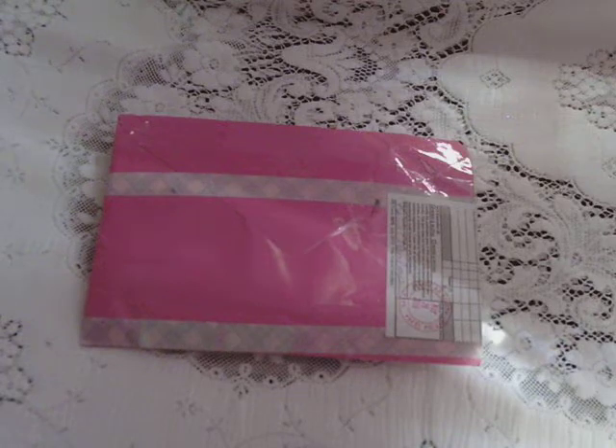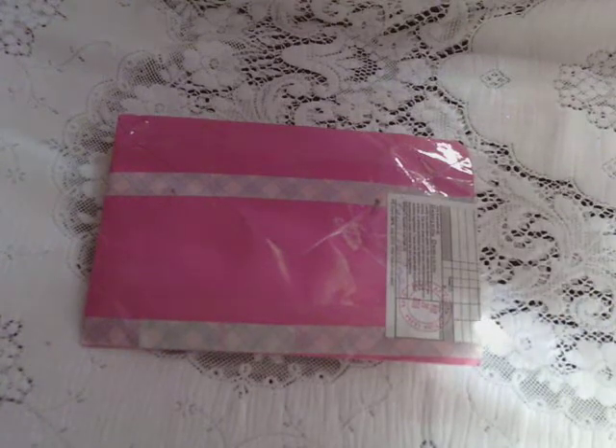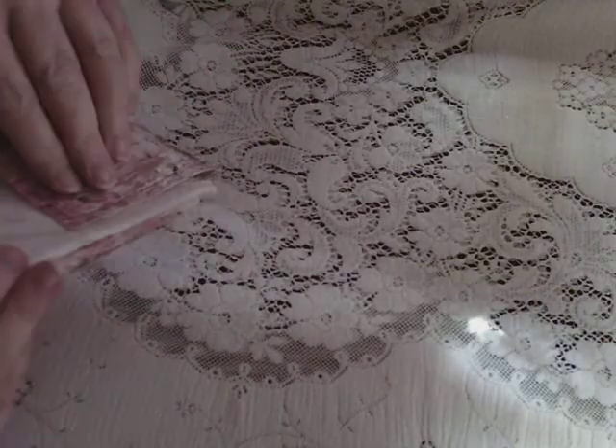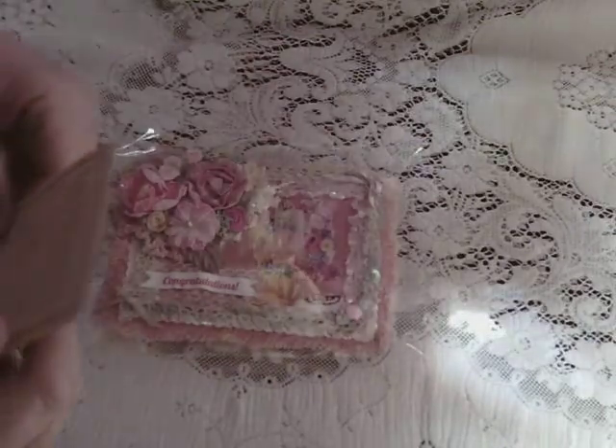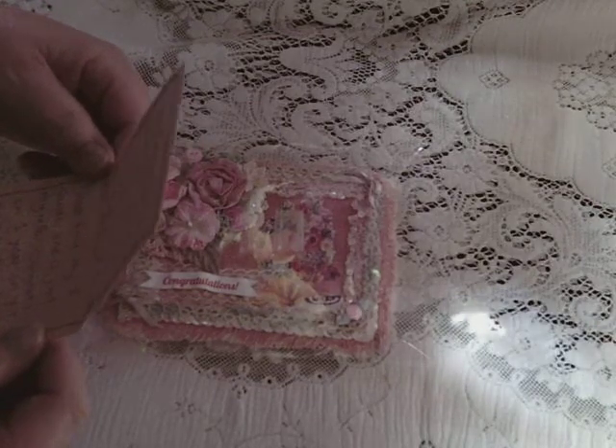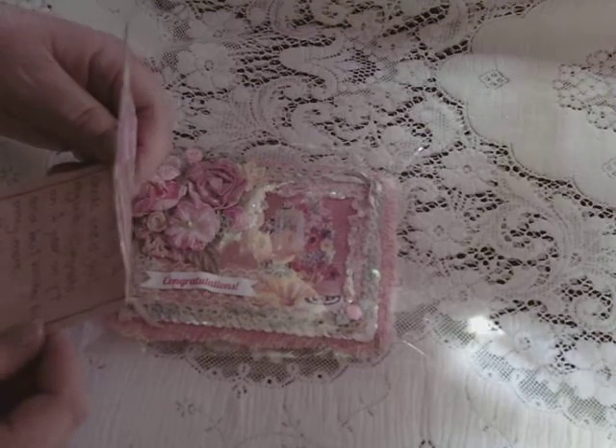Hi everyone, Edwina here, and this is entry number 16 from Carla Chambers — Carla is KC Creates on YouTube. Let's see what Carla has sent me. 'Dear Edwina, I'm so happy to be able to send an entry for your challenge. I enjoy your channel. Congratulations on one year on YouTube and best wishes for many more. Hugs, KC Creates, Carla.'